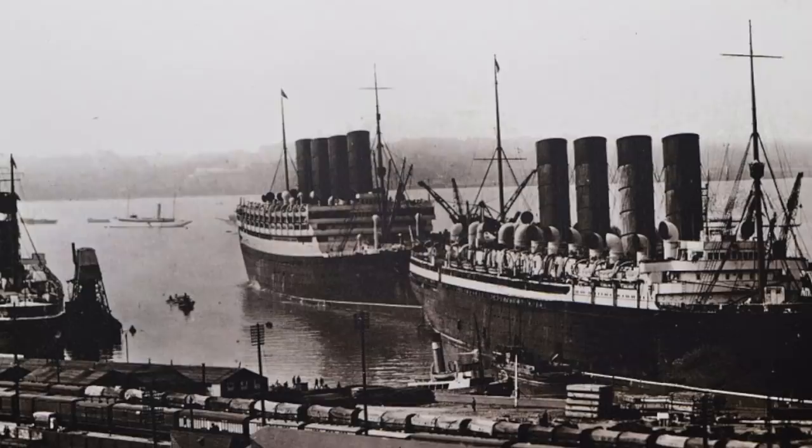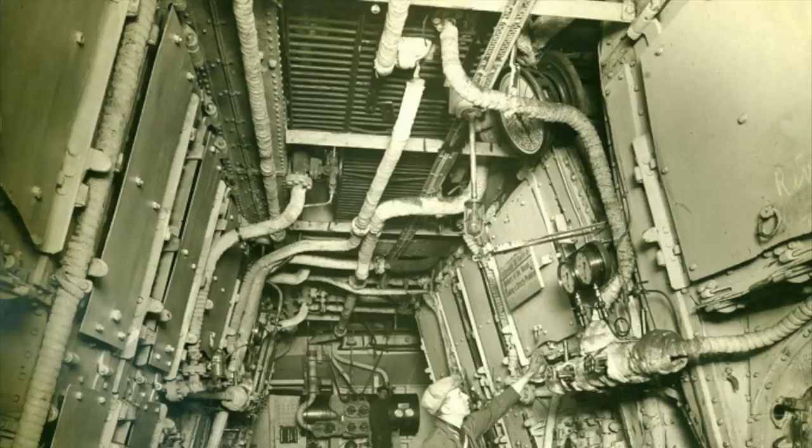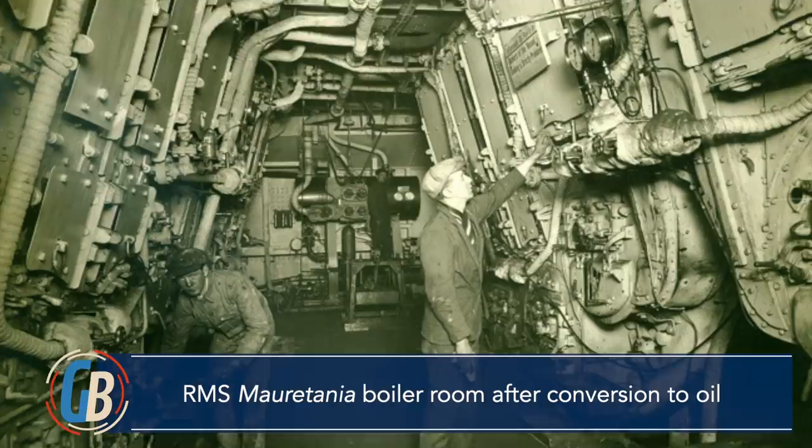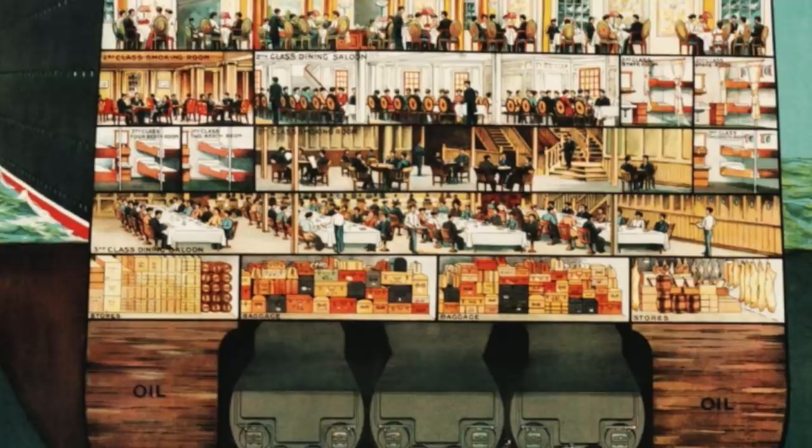With all of these problems and expenses, it is no wonder that shipping lines ran away from coal as a fuel once technology allowed them to do so. After the First World War, express liners were pulled from service one by one for conversion, emerging as oil-burning ships. This was a months-long process and a huge investment for the shipping lines, but the return would prove worthwhile despite the fact that oil cost three times as much as coal.